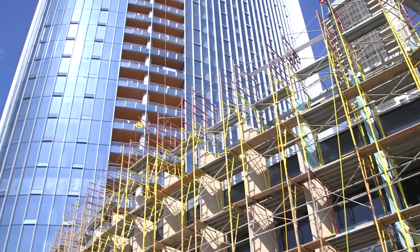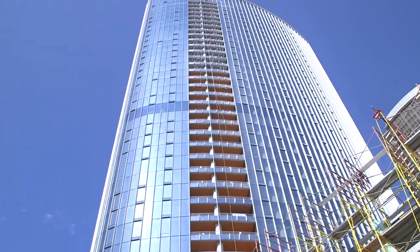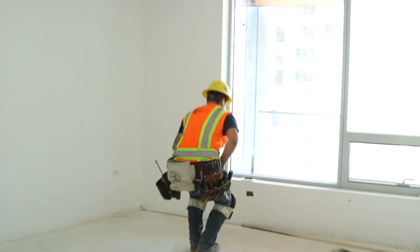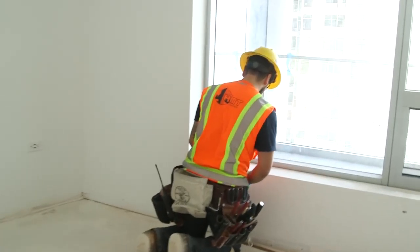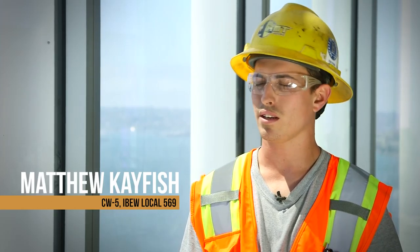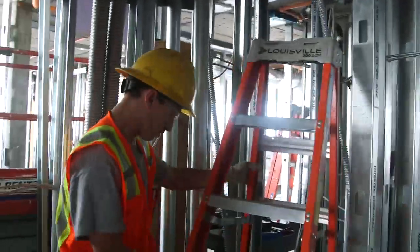These are high-dollar units, high-dollar towers, and the expectation is extremely high. We expect quality. The owner comes in and sees what they're going to have, so you want to make sure it looks good and you take pride in your work — even inside the walls. Safety is the major thing we deal with here. Obviously, before you do any task, safety comes first. CW, CE, journeyman, apprentice — that does not matter.